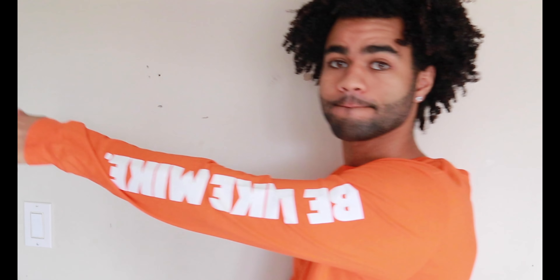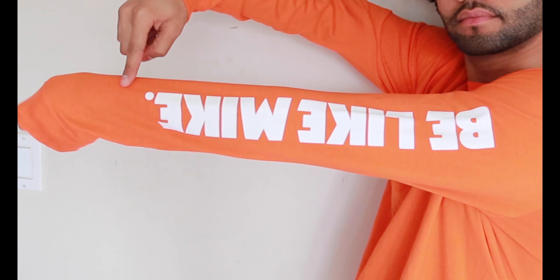Next we have the Be Like Mike Jordan crew neck in a bright orange Gatorade edition, in a size large. Very comfy, very bright.